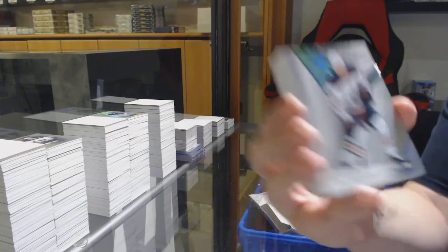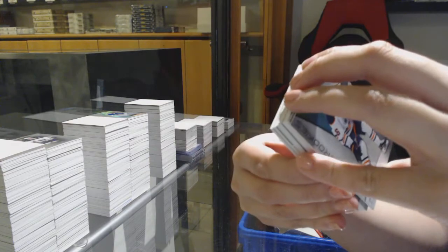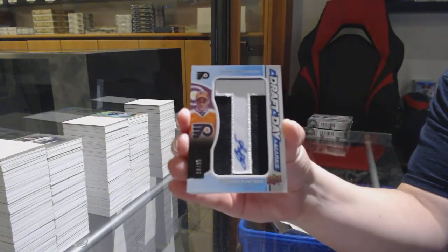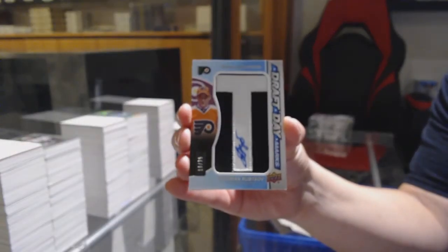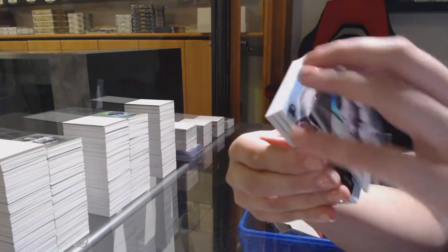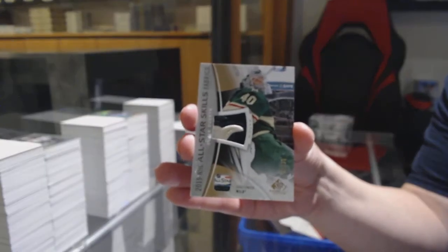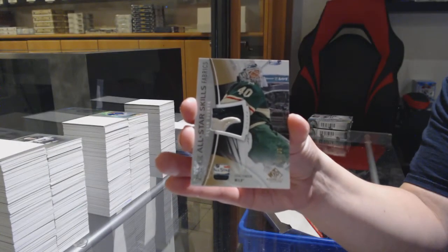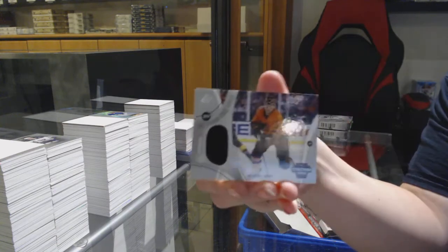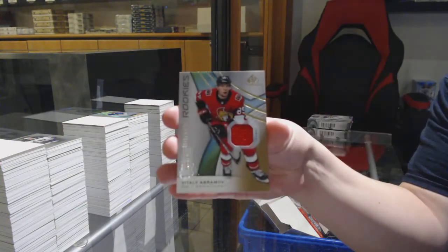We've got number 294 Rainbow for Edmonton, Joel Persson. Ben Bishop number 275 for Dallas. We've got a draft day marks number 35 for the Flyers, German Rubtsov. All-Star Fabrics patch number 25 for Minnesota, Devan Dubnyk. Stadium Series jersey for the Flyers, Michael Raffl. And a rookie jersey of Vitali Abramov for Ottawa.